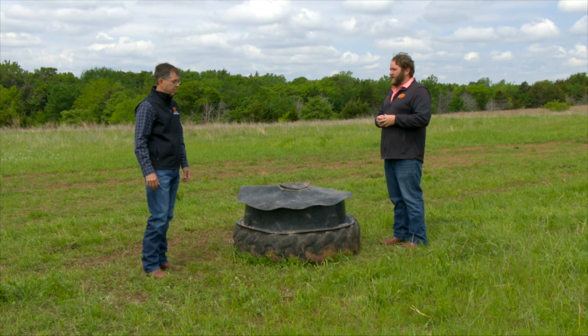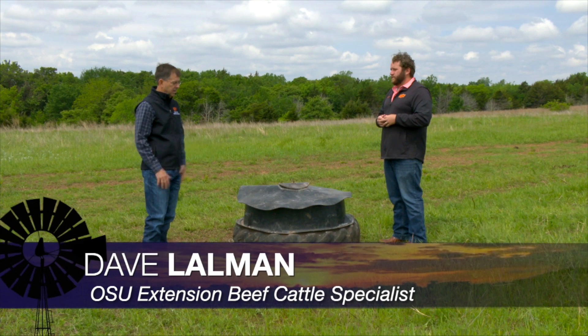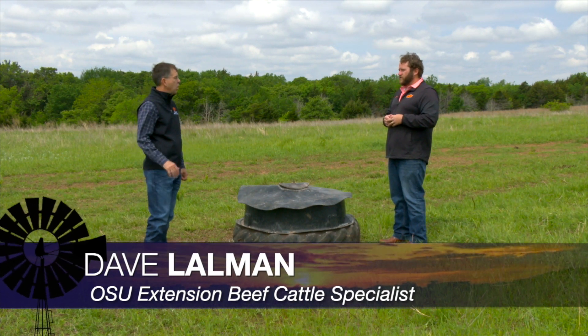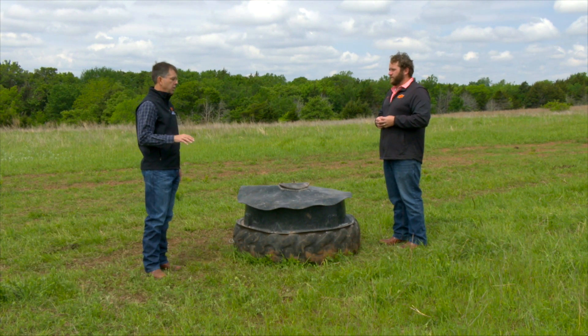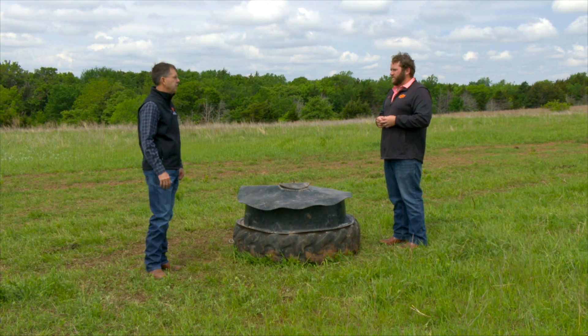Yeah, cattle have a requirement for salt — sodium and chloride. Above all other nutrients in forage, sodium is the most deficient. So cattle are going to be looking for salt this time of year. One common mineral formula that's fed this time of year has around 16 percent salt, and if the cows aren't consuming about two and a half to three ounces a day, they're probably not getting quite enough salt.